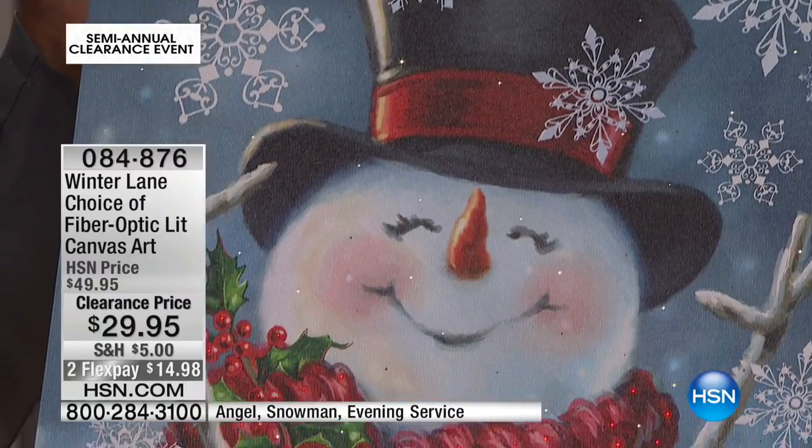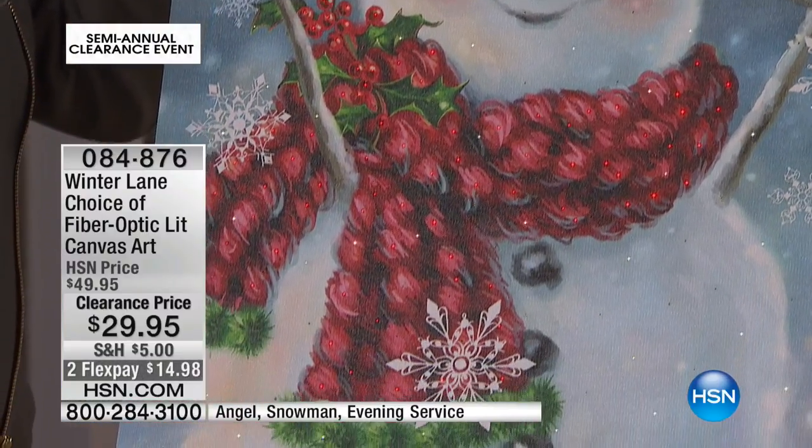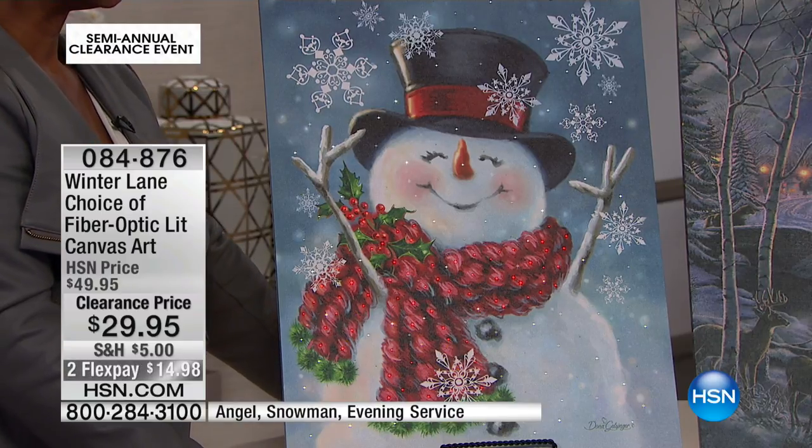Only 190 left in that jovial snowman. $14.98 to get them home. And that shipping disappears when you get over $50 on clearance, so everything on clearance will ship to you for free once you reach that $50 mark.